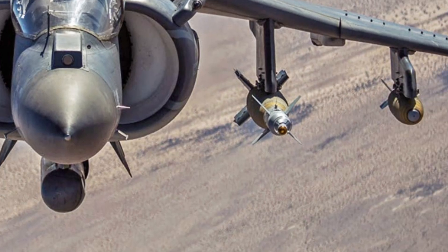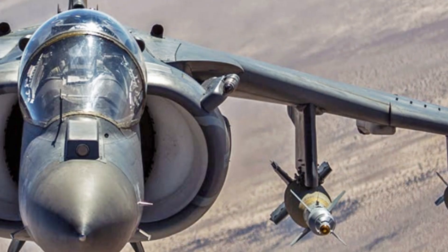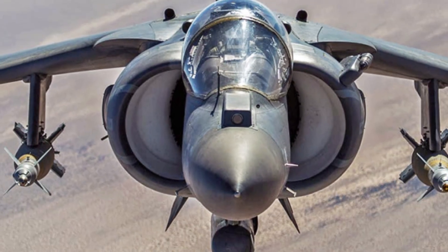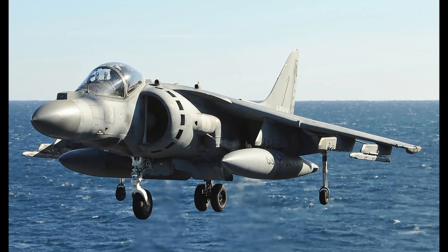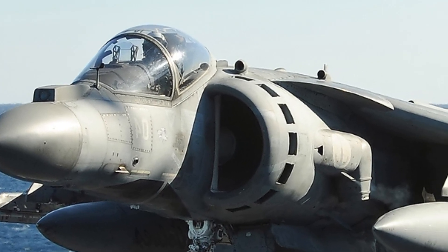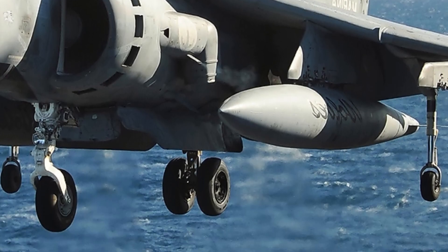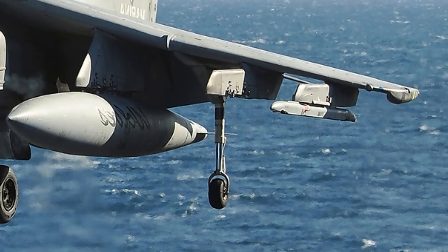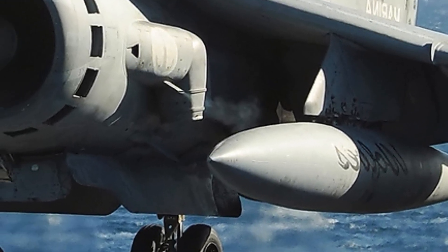The exterior of the AV-8B Harrier II is instantly recognizable thanks to its rugged and compact form. It has a blunt nose optimized for housing sensors, large intake ducts that feed its powerful engine, and short swept wings designed for stability and agility. The most striking exterior feature is the set of four vectoring nozzles along the sides of the fuselage. These nozzles can rotate downward, allowing the jet to hover, lift vertically, or perform short takeoffs from limited surfaces like ship decks or improvised runways.